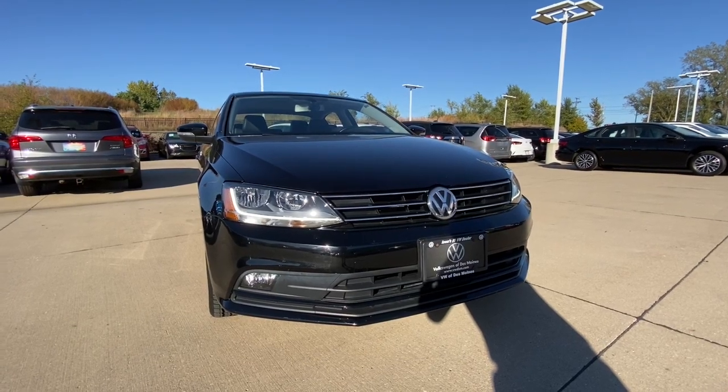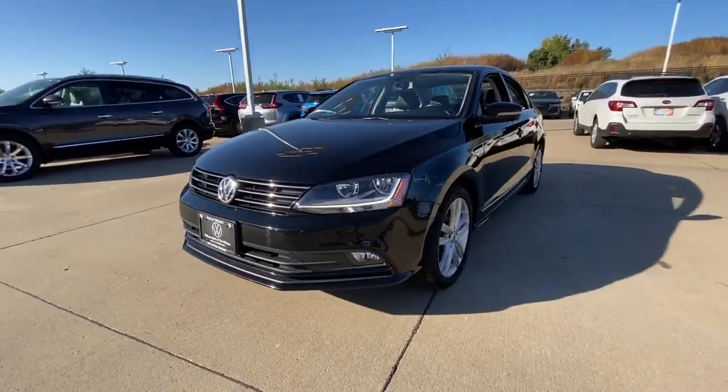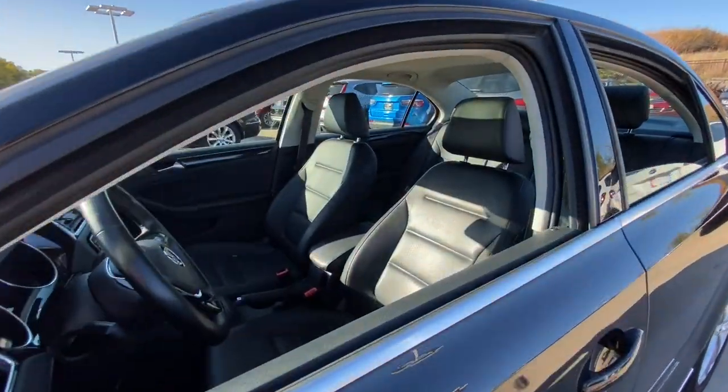You're gonna love the 2017 Volkswagen Jetta. With less than 250,000 miles on the odometer, this vehicle stands out from the rest.